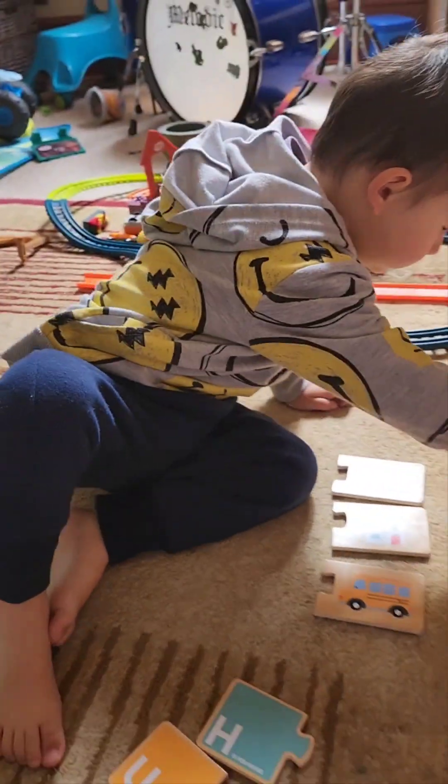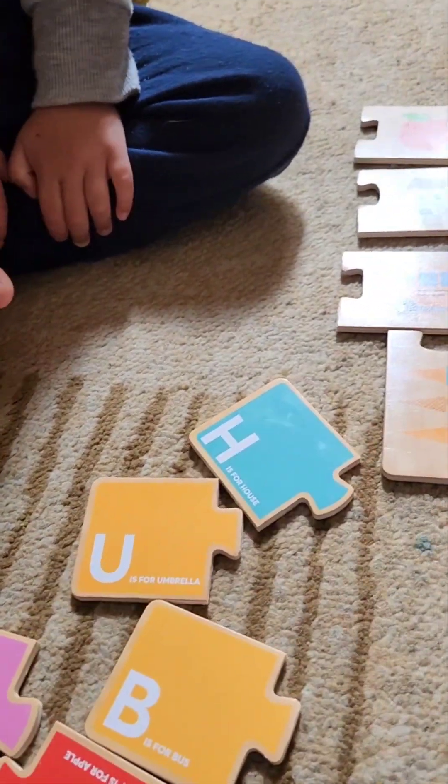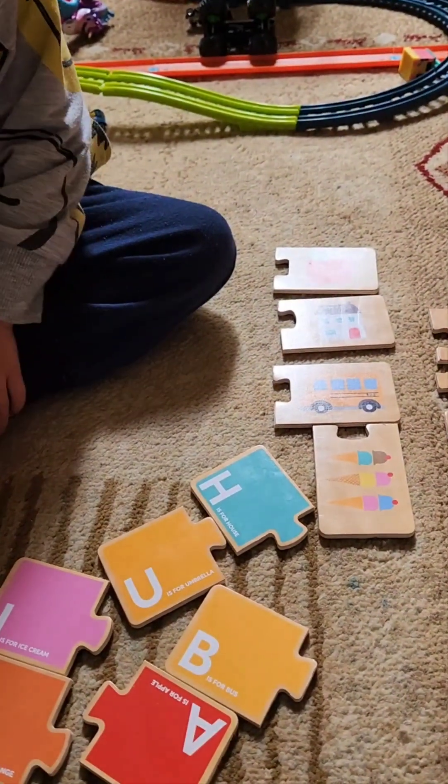Now my boy will put words here and attach it. These are the words that he learned of his learning. So we're learning together. This is a fun game.